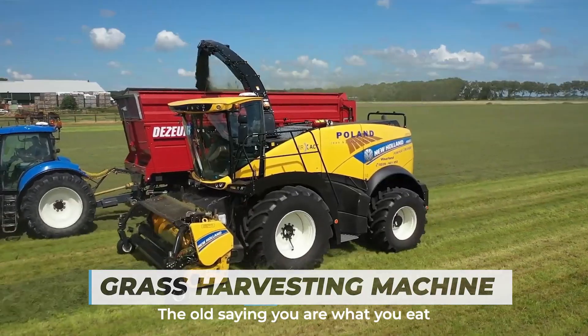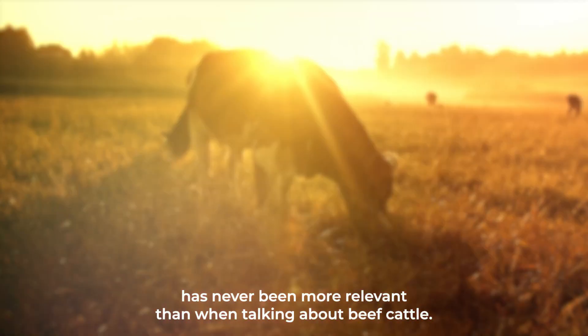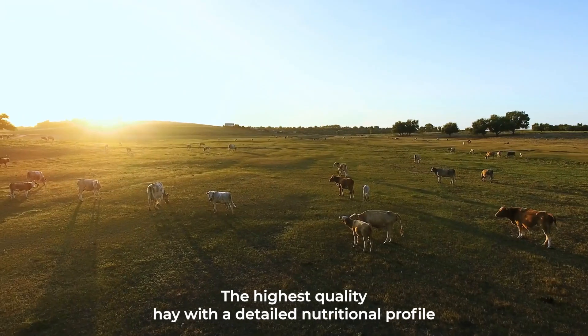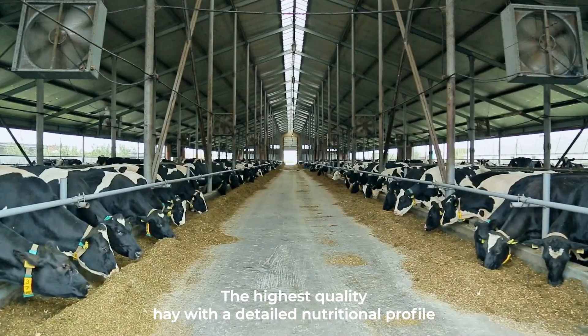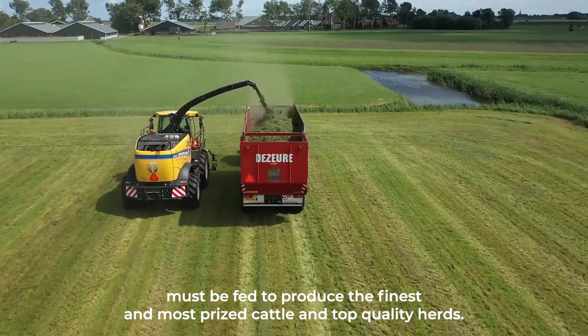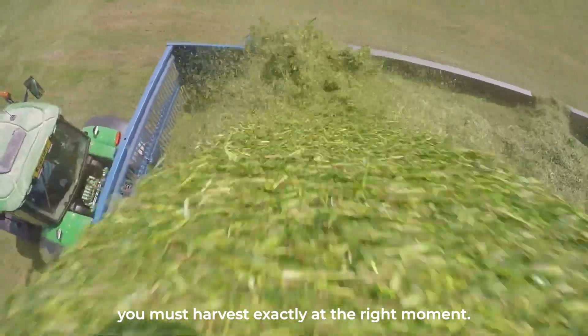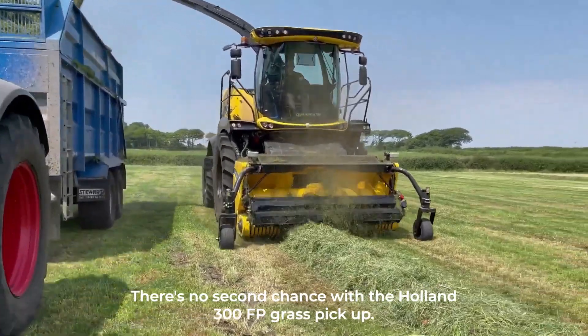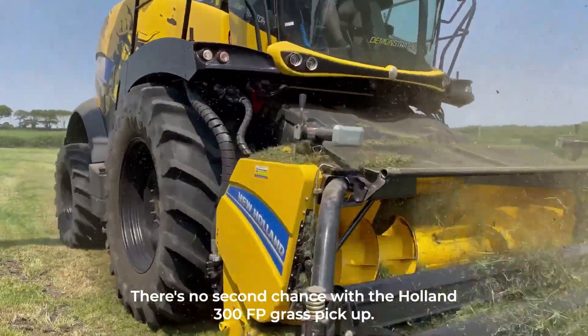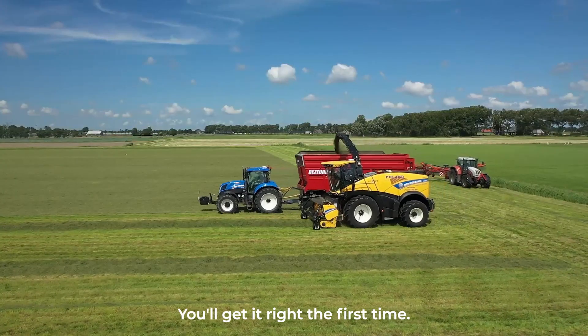Number six: Grass Harvesting Machine. The old saying 'you are what you eat' has never been more relevant than when talking about beef cattle. The highest quality hay with a detailed nutritional profile must be fed to produce the finest and most prized cattle. As a grass grower, you must harvest exactly at the right moment — there's no second chance. With the Holland 300 FP grass pickup, you'll get it right the first time, every time.